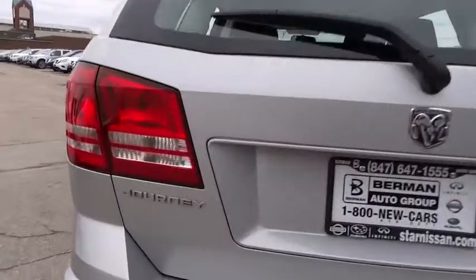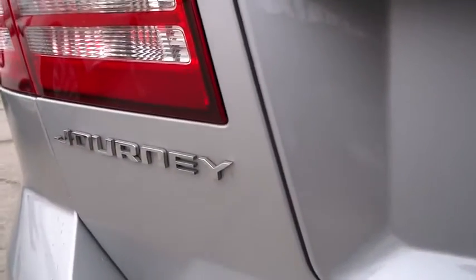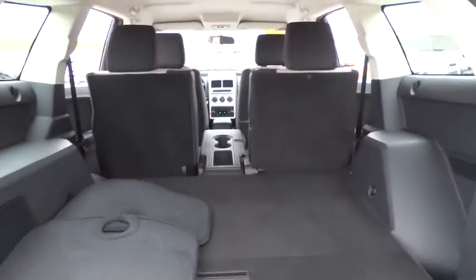Traction control, dual airbags, power steering, air conditioning, front four-wheel disc brakes, MFM stereo with CD, DVD, CD player.